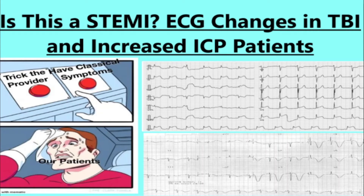Hello everybody, my name is Matt. I'm with Scope Education. Here we're going to be talking about ECG changes with a traumatic brain injury and how they can mimic a STEMI.